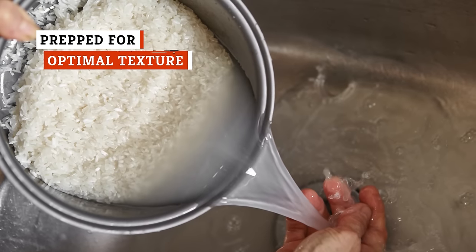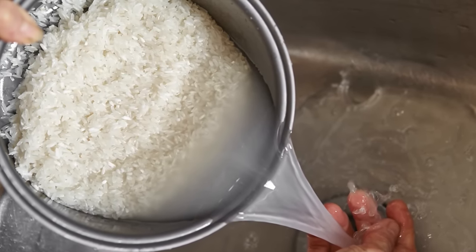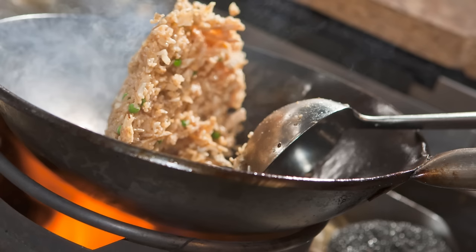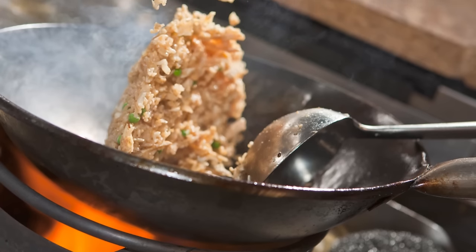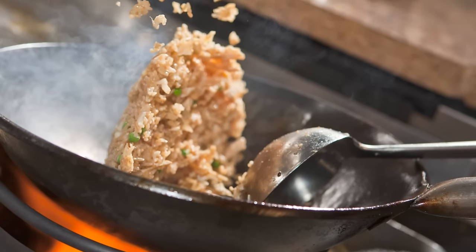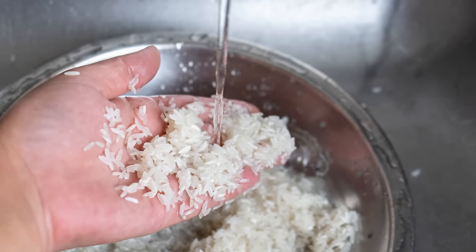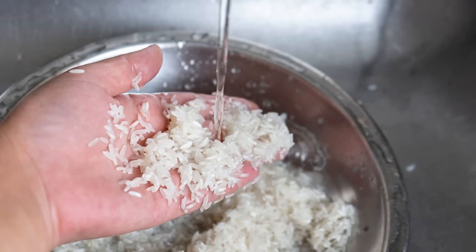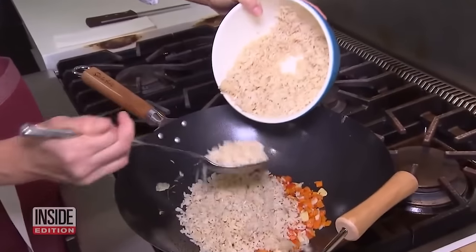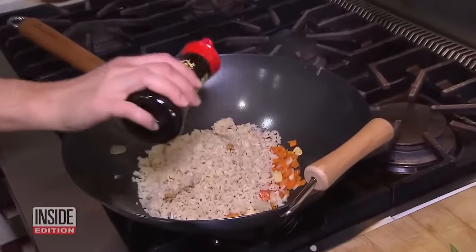The first step to obtaining the crisp yet fluffy texture that every person craves is to wash the rice. It's important to remove any impurities like sand or husks. Additionally, rinsing gets rid of the extra starch, which is what causes grains to stick together during the frying process. If you want the individual caramelized grains that make this dish so delicious, be sure to rinse first. However, it's important to get rid of the starch without over-hydrating the rice, which can result in mushy and un-caramelized grains.